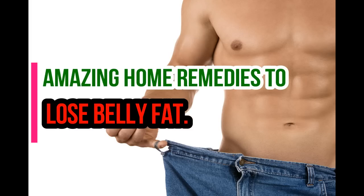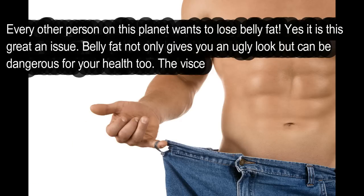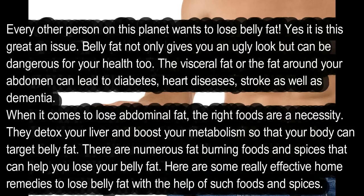Amazing home remedies to lose belly fat. Every other person on this planet wants to lose belly fat. Belly fat not only gives you an ugly look but can be dangerous for your health too. The visceral fat, or the fat around your abdomen, can lead to diabetes, heart disease, stroke, as well as dementia. When it comes to losing abdominal fat, the right foods are a necessity — they detox your liver.